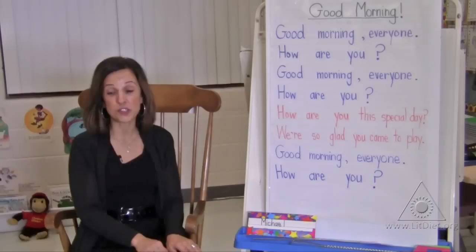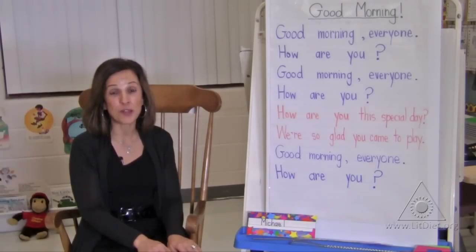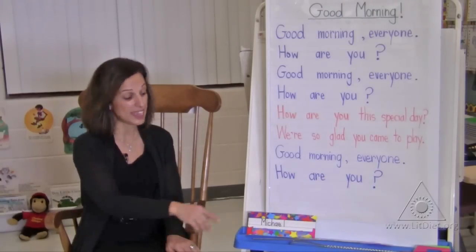I'll then review all the clues with the students: the first clue, how many claps in the name; the second clue, the beginning sound of the name; and the third clue, that it's a boy's name. And if you put all those clues together, it will tell us that it is Michael's name.